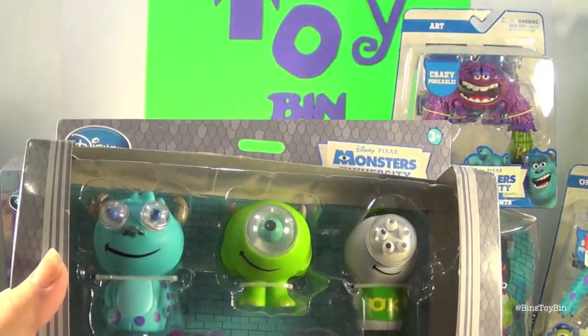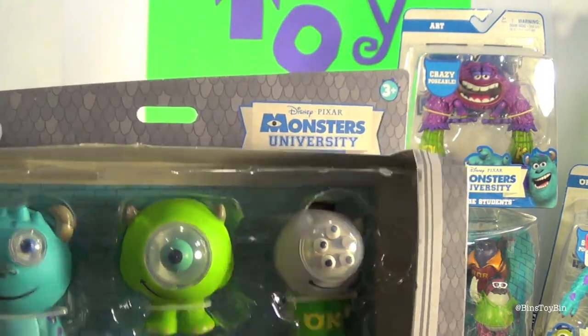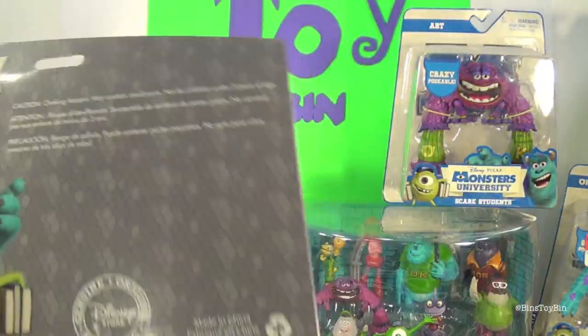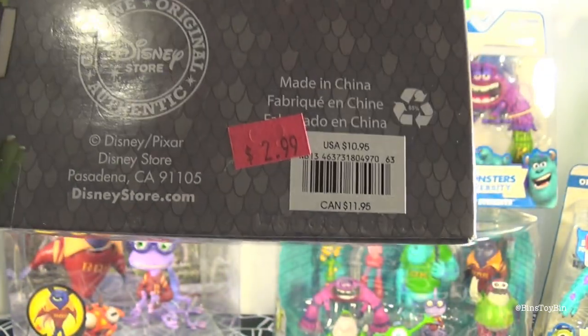And then we got these Eye Poppers. These are funny — you squeeze them and the eye pops out, or eyes in some cases. This was originally $10.95 and we got it for $2.99.